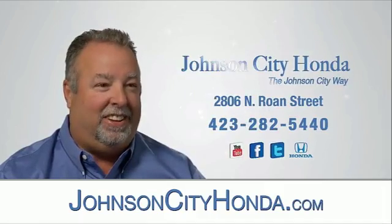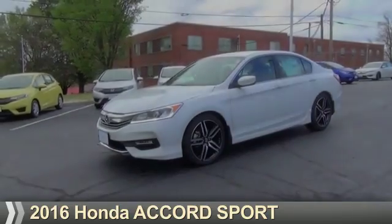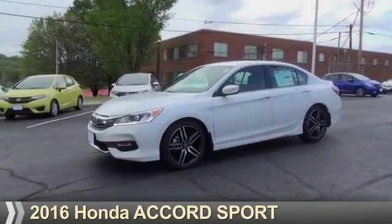Johnson City Honda. Johnson City. Presenting the 2016 Honda Accord.